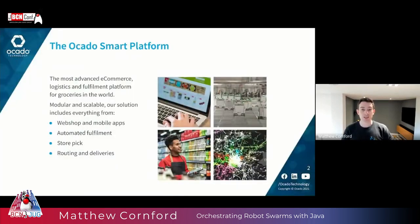At Ocado Technology we're developing what we call the Ocado Smart Platform, or OSP, and this is the most advanced logistics and fulfillment platform in the world. We are providing the technology and logistics which enables global grocery retailers to take their business online. This platform spans everything from webshop to fulfillment sites and robotics.